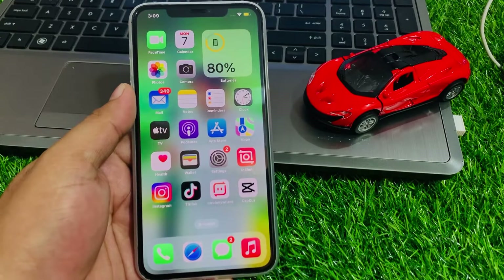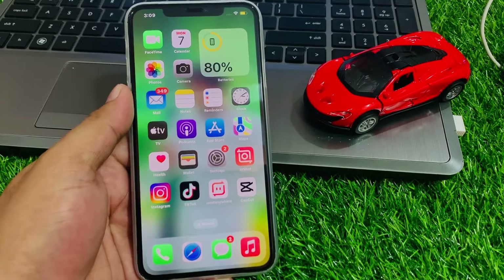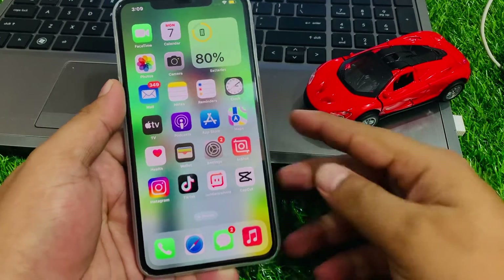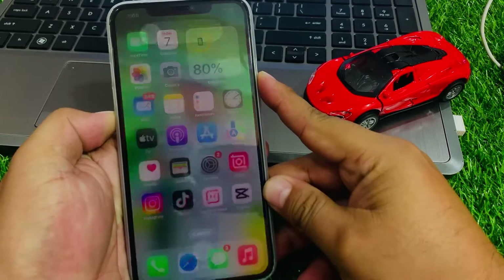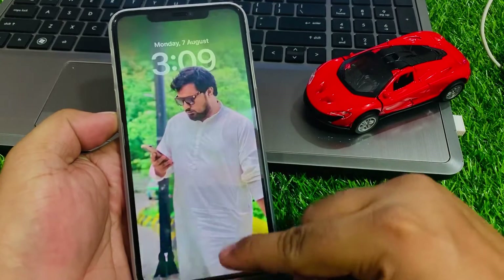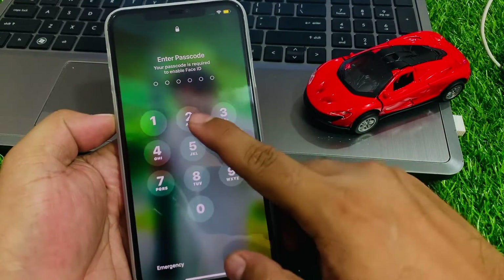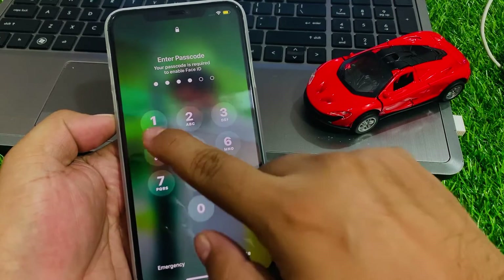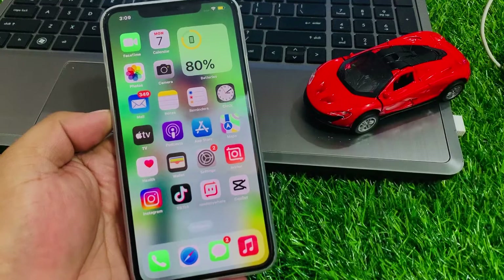Solution number three: hard reset your iPhone. Press the volume up button, then the volume down button, then press and hold the power button until you see the Apple logo appear on screen. Once the Apple logo appears, wait 5 to 10 seconds for your iPhone to restart.